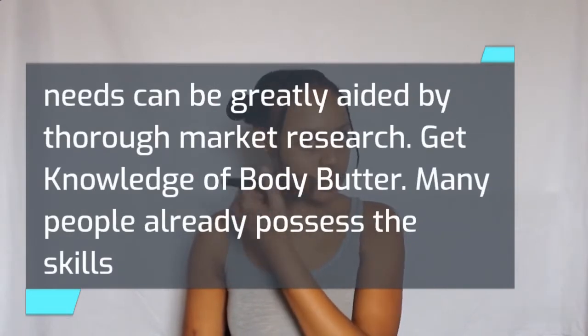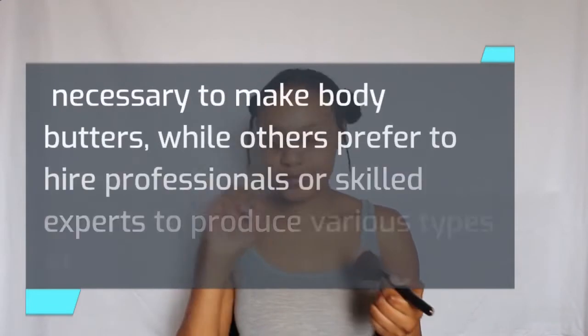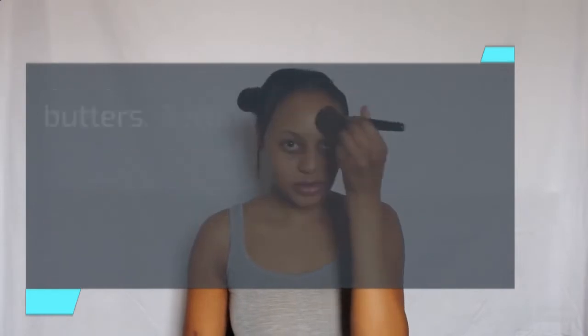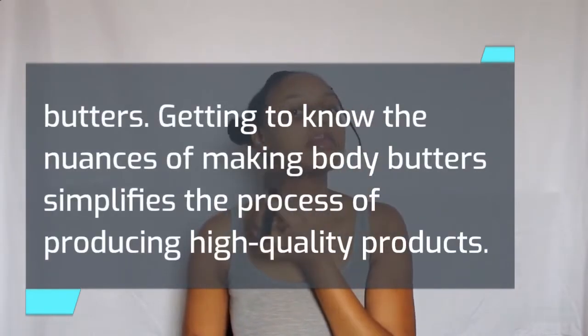Get knowledge of body butter. Many people already possess the skills necessary to make body butters, while others prefer to hire professionals or skilled experts to produce various types of body butters. Getting to know the nuances of making body butters simplifies the process of producing high quality products.